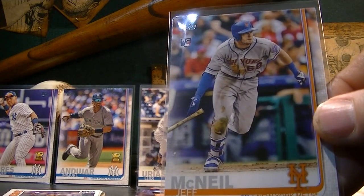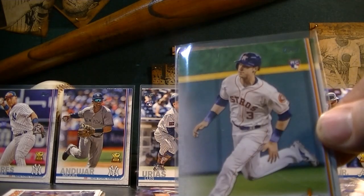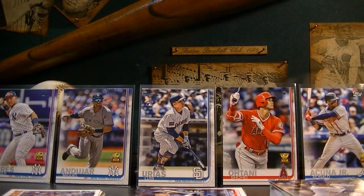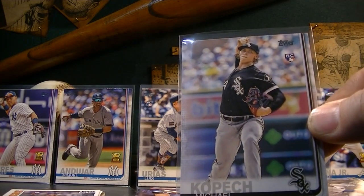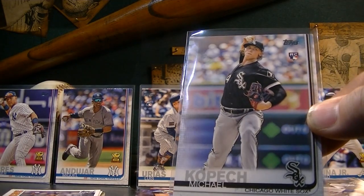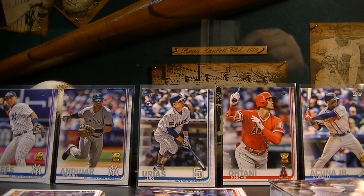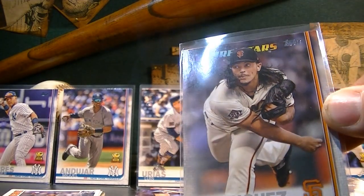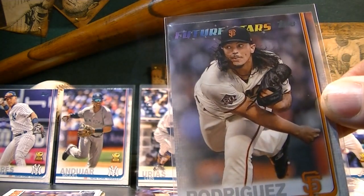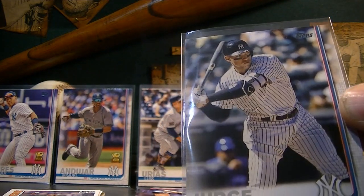My boy Jeff McNeil from the Mets — he tore it up last year towards the end of the season. Kyle Tucker — lots of promise for this guy with the Astros. Michael Kopech goes 100 miles an hour, big prospect, but I think he's hurt all year — he had Tommy John surgery so he'll be out all year. Derek Rodriguez — this is Ivan Rodriguez's son. This is his future star card. He actually had a rookie card last year but it's still pretty cool to have. And then I picked up Aaron Judge — pretty cool, this is a third-year card now.